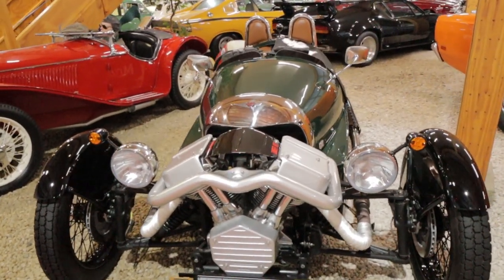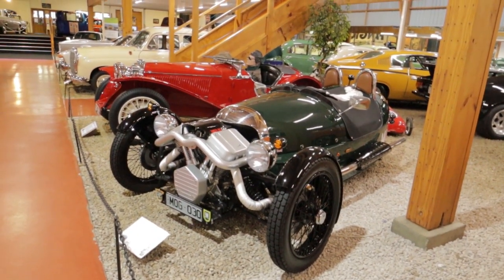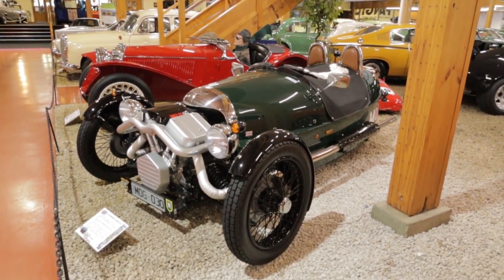We've got a fantastic Morgan three-wheeler. This is the newer style generation of the three-wheelers — has a much more modern take and boat tail on it compared to the earlier Morgan three-wheelers. Fantastic looking cars.